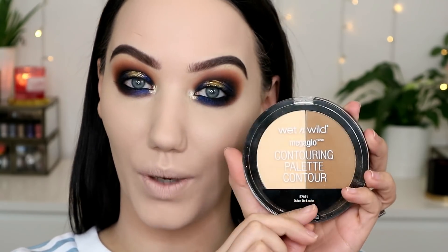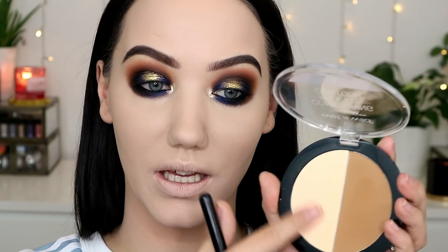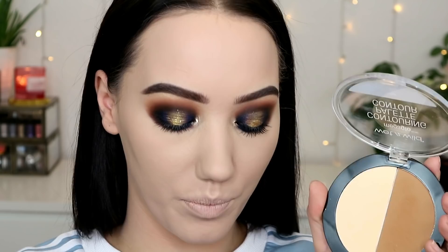I'm going to use the Wet and Wild Mega Glow contouring palette. I've only used this once and I quite liked it — it's a quite nice contouring powder. This is in the shade Dulce de Leche, which is the lighter one. You do get this kind of bright almost banana powder alongside it, but I'm not going to use that — I'm just going to use the contouring side.